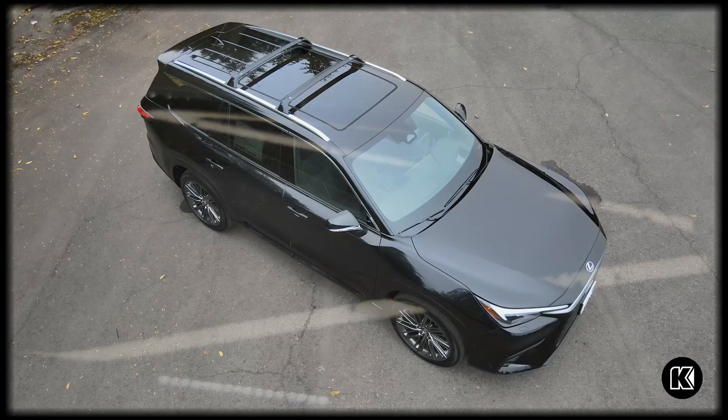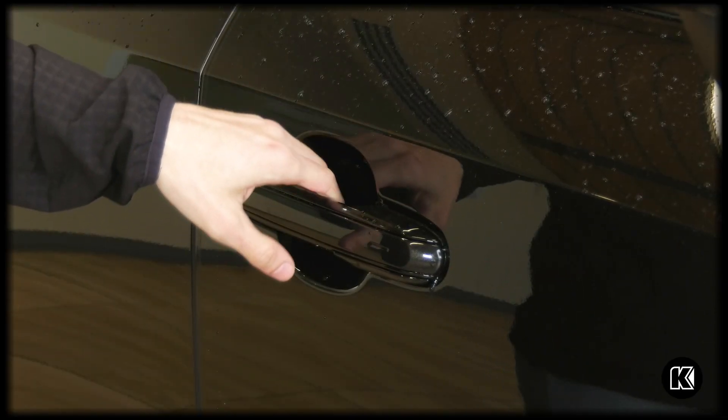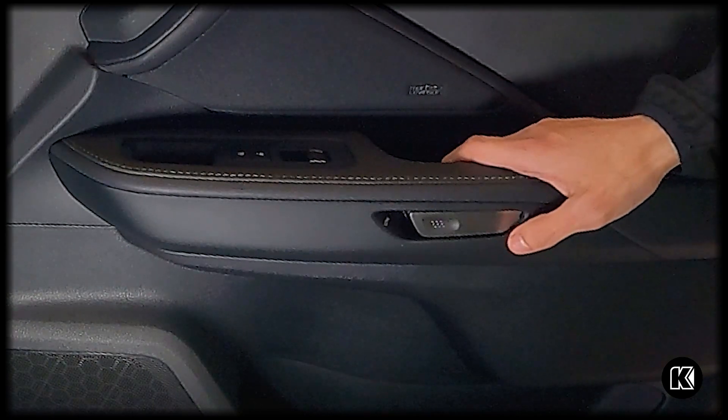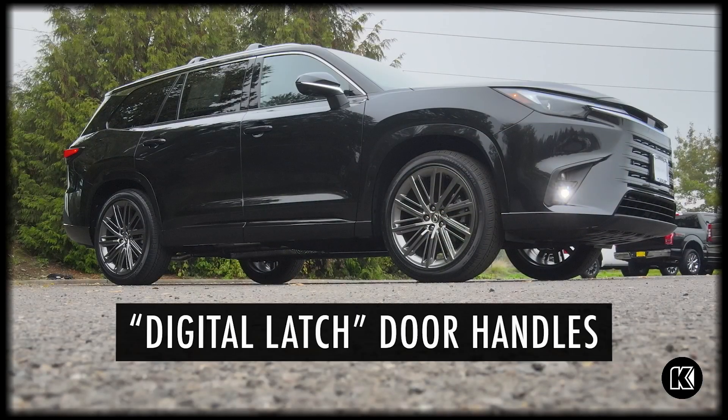Let me just close the door here and show you how the digital latch works. Basically, there's a button on the inside of the handle that you press and then pull out. On the inside, you have this silver tab that you'll press and push out. It's a feature that's automatically active unless you turn it off.